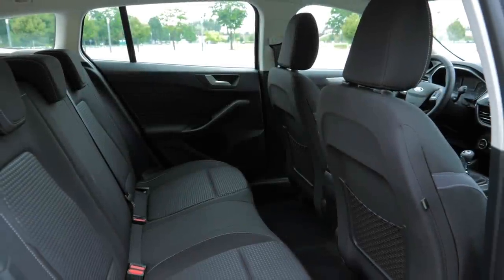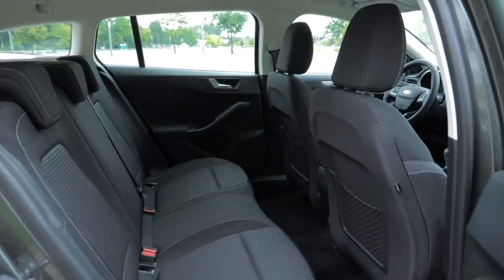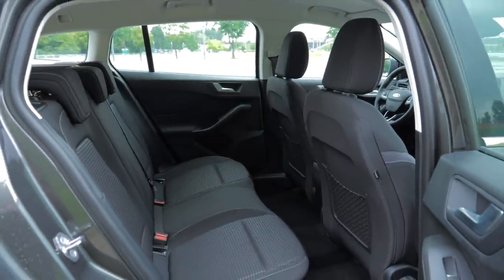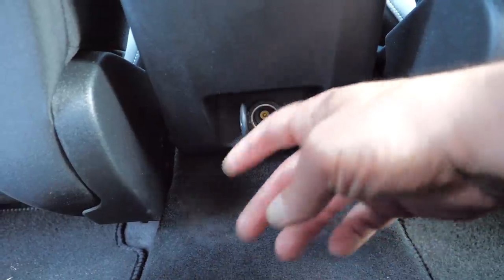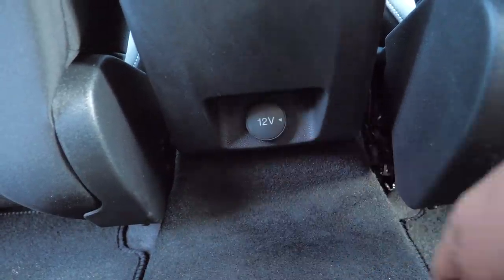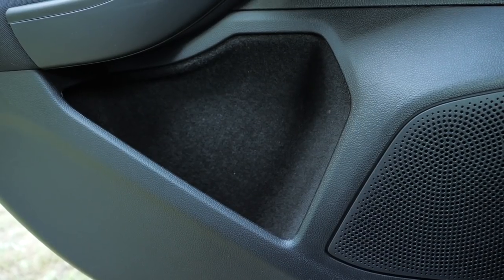Not much is happening in the back, at least in the lower trim models. There is a 12-volt socket, but an armrest with a cup holder and a ski hatch are an option or standard on higher trim models. Thanks to extending the wheelbase by more than five centimeters, there is noticeably more legroom in the back than in the previous generation. The wide and soft tunnel remained — I don't understand why Ford couldn't just flatten it. Door pockets are average size.